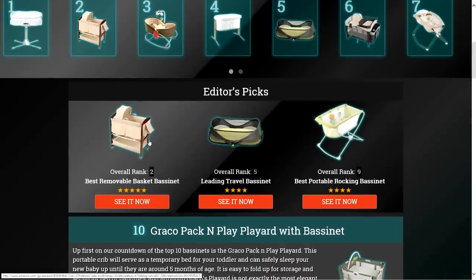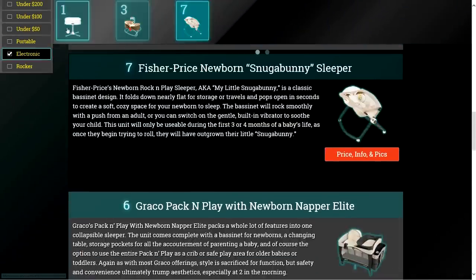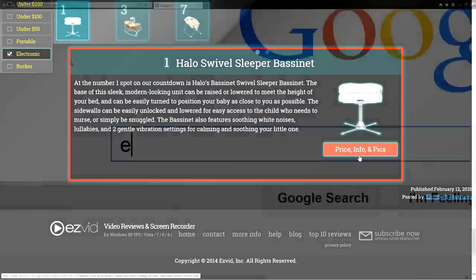To get full reviews for each bassinet in our list and quickly narrow down which one is right for you, click the links beneath the video or search for EasyVid Best Bassinet.